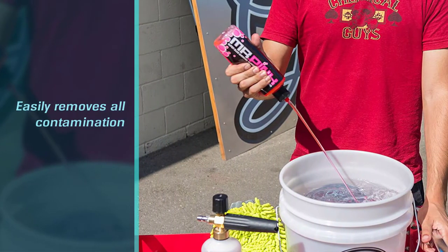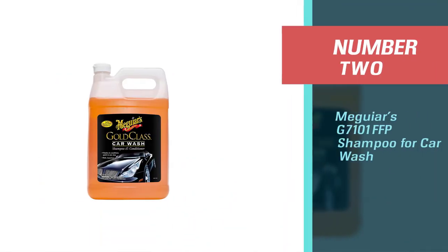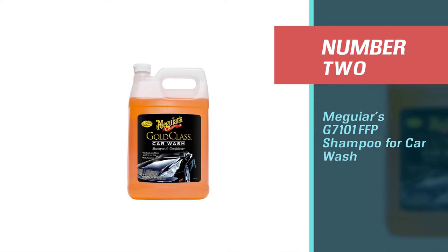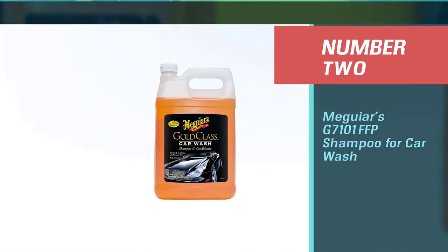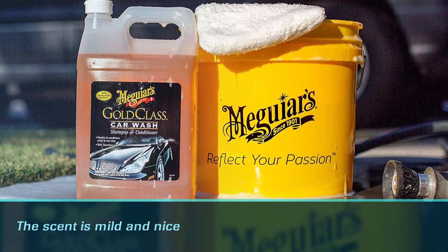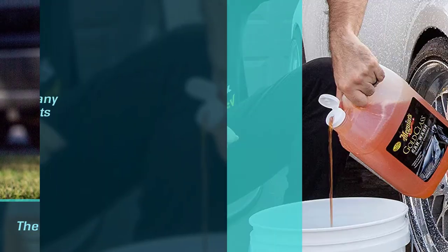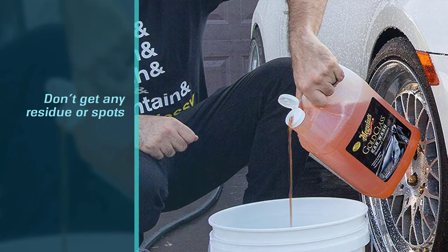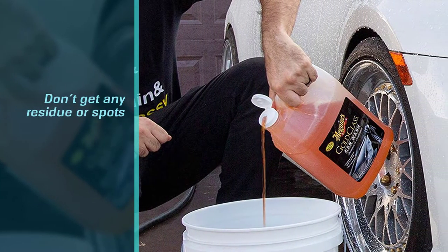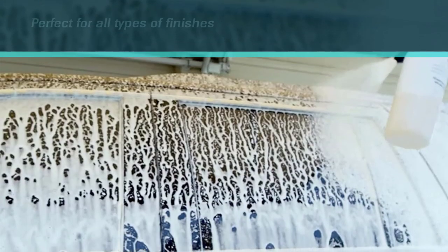Wax or coating mainly protects your car from UV rays. Number two: Meguiar's G7101FFP shampoo for car wash. Meguiar's has long established its name as one of the most ideal car wash products available on the market. The scent is mild and nice, and not offensive at all.